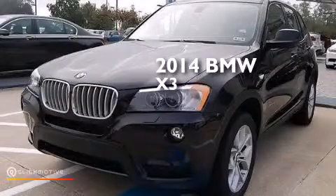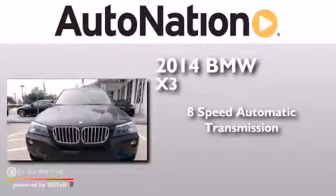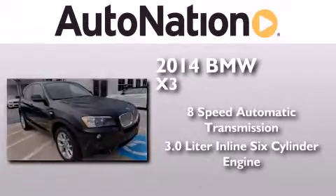This is a brand new 2014 BMW X3. This crossover has an 8-speed automatic transmission, a 3.0-liter inline six-cylinder engine, and all-wheel drive.